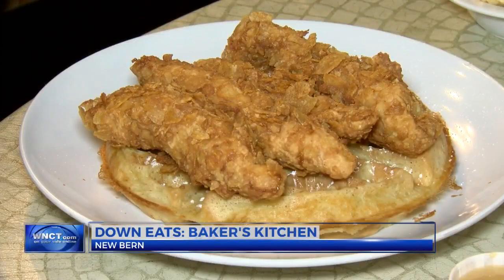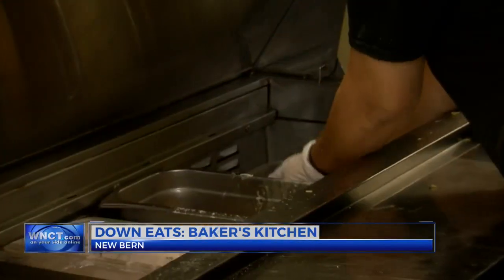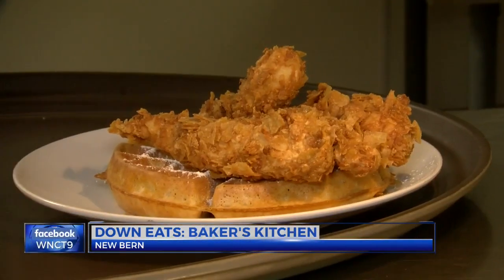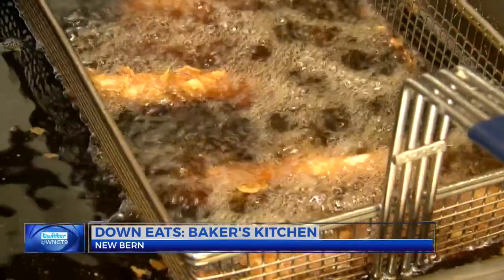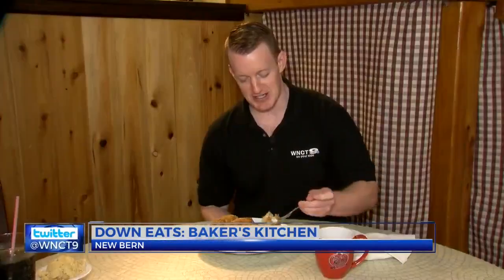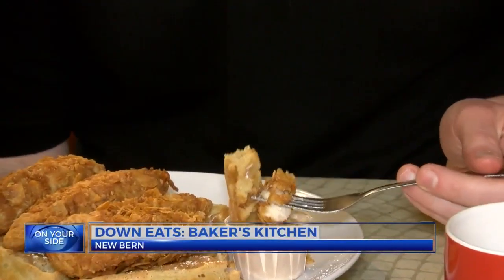To the chicken and waffles, with the chicken tenders breaded the Baker's Kitchen way. They finish by rolling it in crushed Lay's potato chips — yes, your ears aren't deceiving you. Chicken rolled in potato chips and then fried off. You get the breakfast with the waffle, the lunch aspect with the chicken, and a nice crunch from the potato chips they bread it with.